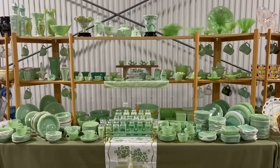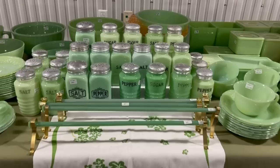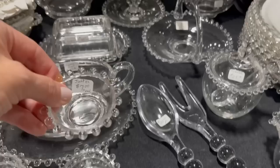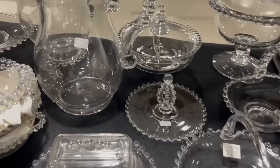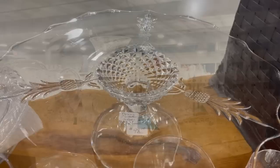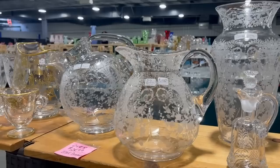Martha Stewart made jadeite popular again when she started her online catalog store, and it's definitely a staple for the kitchen — not necessarily the elegant look, but practical, made by Fire King. And this is a beautiful display — more jadeite than I've seen in one place ever. The Imperial Glass Company made Candlewick, and I think this is such a classic, timeless look that goes with just about anything. That plantation cake stand — oh yes, this is definitely on my list. Etched glass adds much elegance to a table setting or can stand alone.